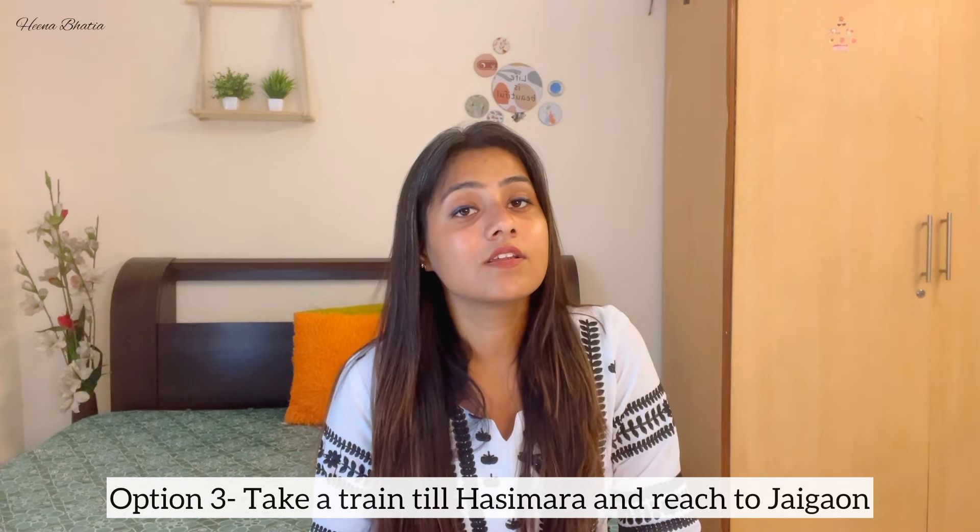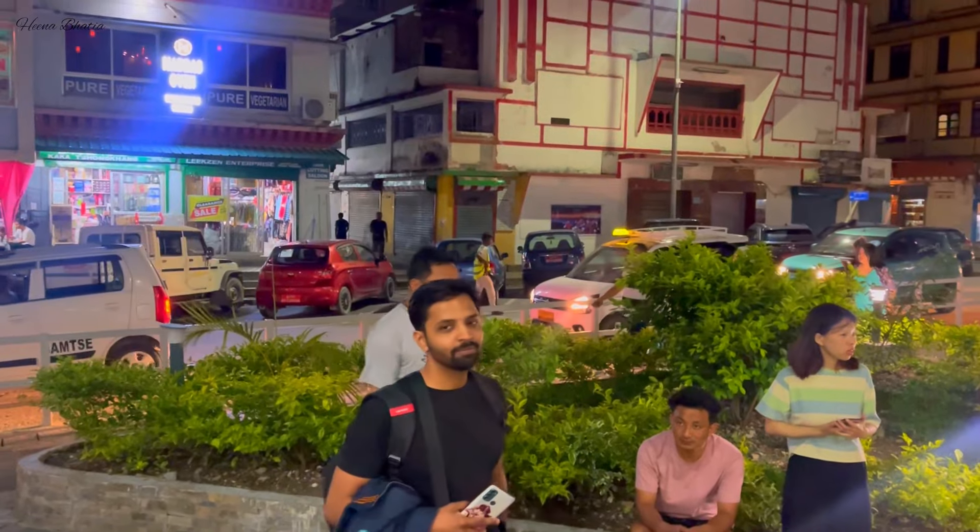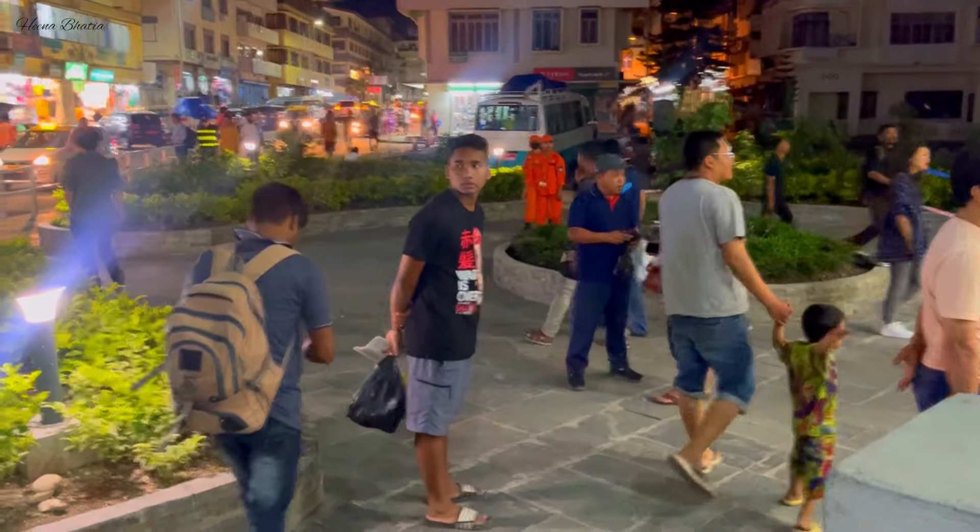The third option is if you don't have a flight, you can take a train to the nearest railway station which is Hasimara. From Hasimara, you take a cab to reach Jaigaon. After the immigration process at Jaigaon, you can enter Bhutan and you will enter Phuentsholing town. So these are the three different ways to reach Bhutan — choose according to your convenience.